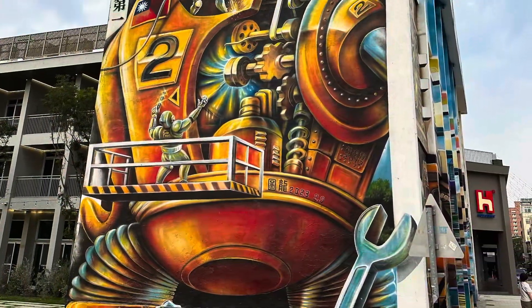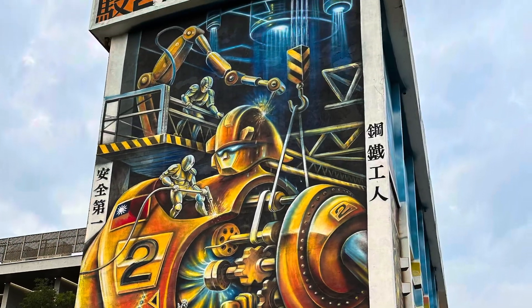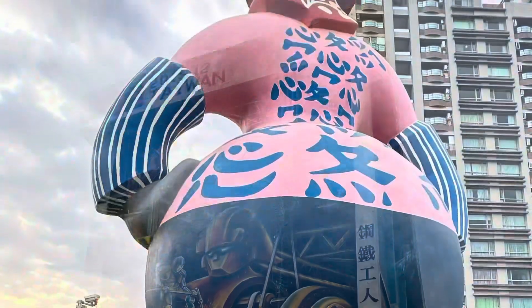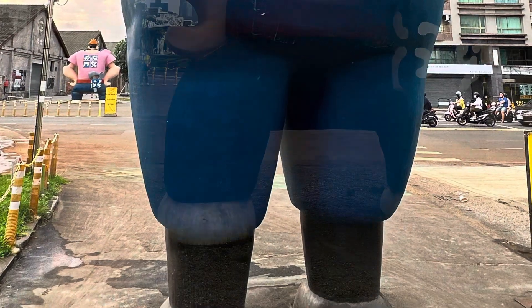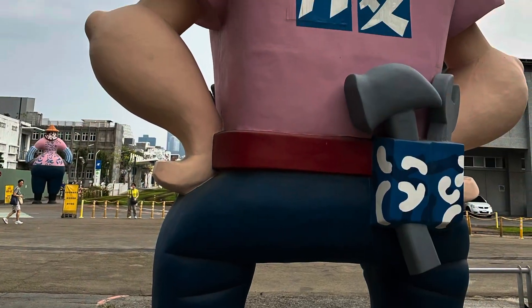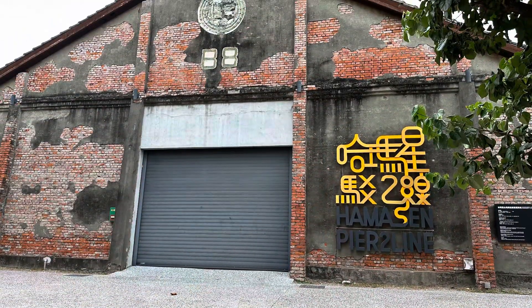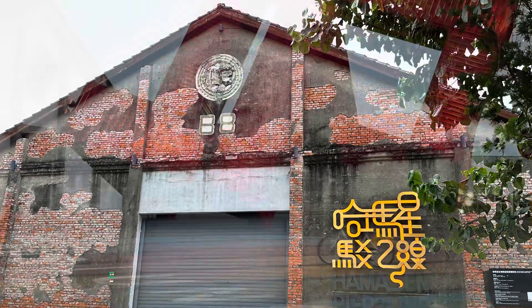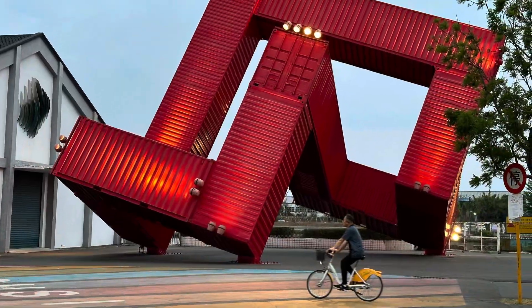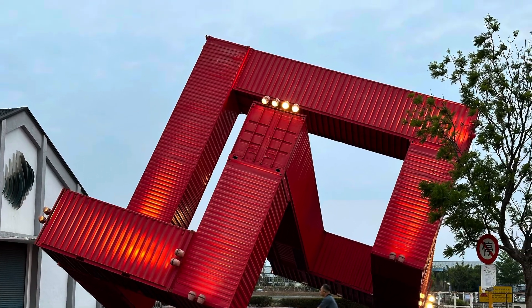Whether you're an art lover, a history buff, or simply looking for a unique place to explore, Pier 2 Art Center and the Railway Sculpture Open Space Park offer a glimpse into Kaohsiung's creative spirit — a testament to how art can transform spaces and bring new life to a city. Pier 2 Art Center in Kaohsiung, where history, art, and community converge, creating a space that's as inspiring as it is transformative. Enjoy!